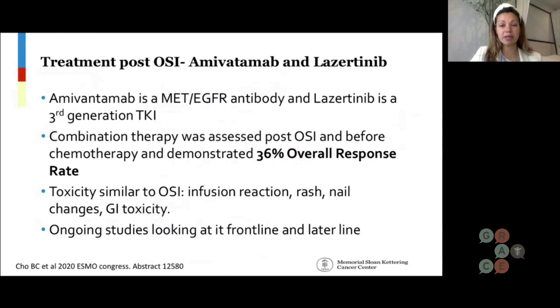There are ongoing studies in this space looking at it in the frontline setting and later line settings.